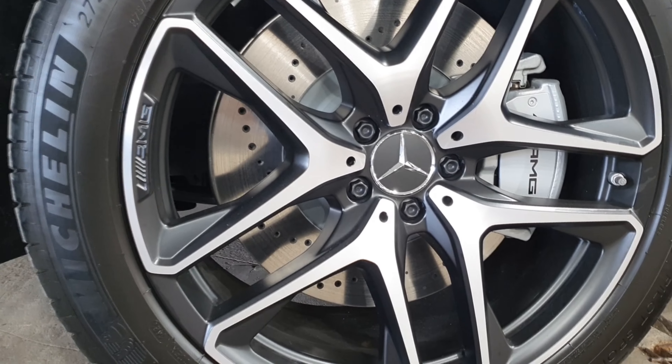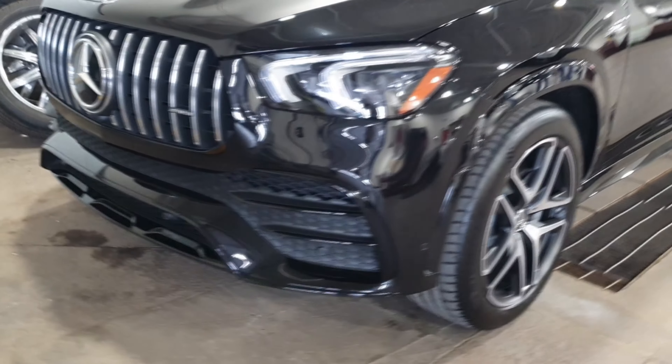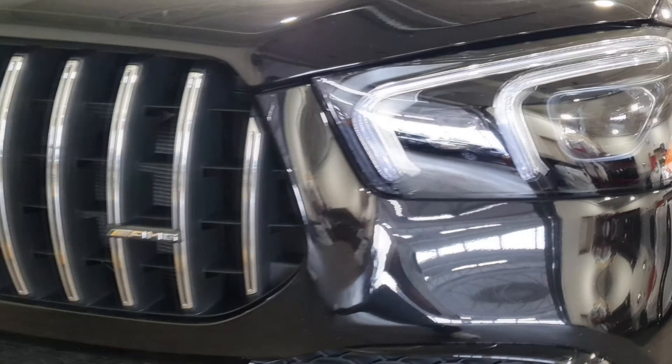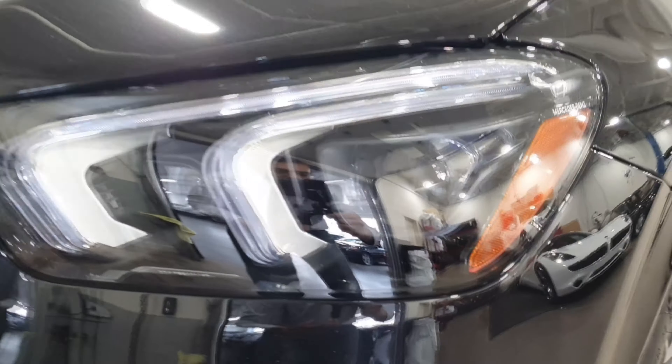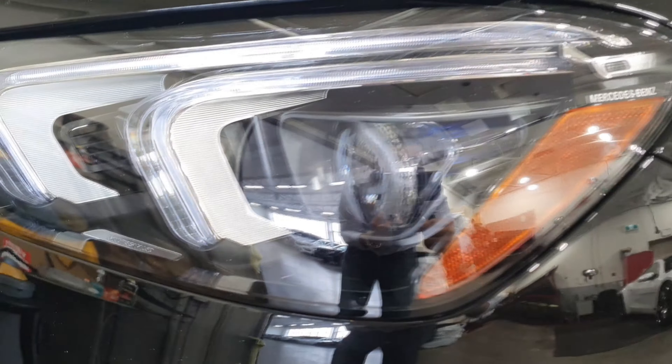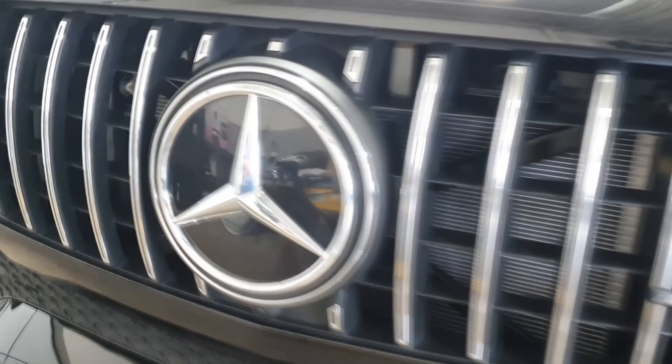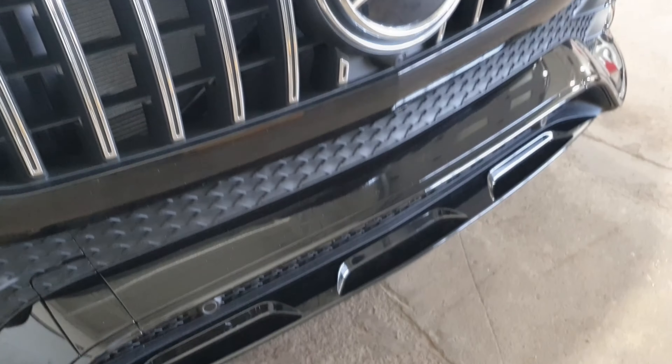It looks so sportive because, as I mentioned, this is the AMG version — you can see the logo right there. We also have this beautiful new LED technology Mercedes-Benz lights. They look so stunning. And at the same time, we have this beautiful massive grille with the Mercedes-Benz logo in the center, which looks so aggressive and sportive.